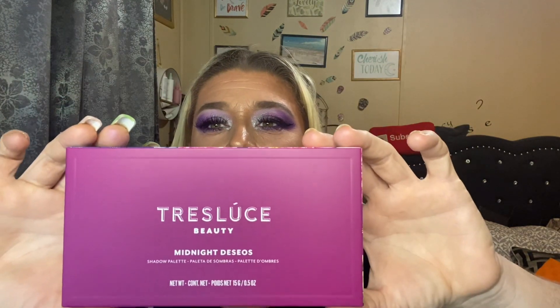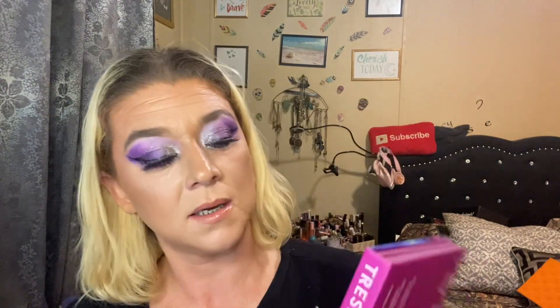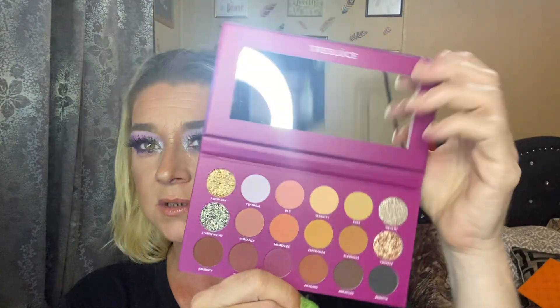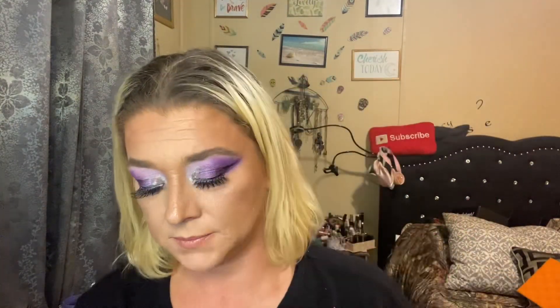The last product is the Truly Beauty Midnight Desos Palette. I like the palette — I think their palettes always look really pretty, with a good mirror and some good shades. I like shades like this for everyday, but even on everyday looks I still go bold. Let's go ahead and swatch these.